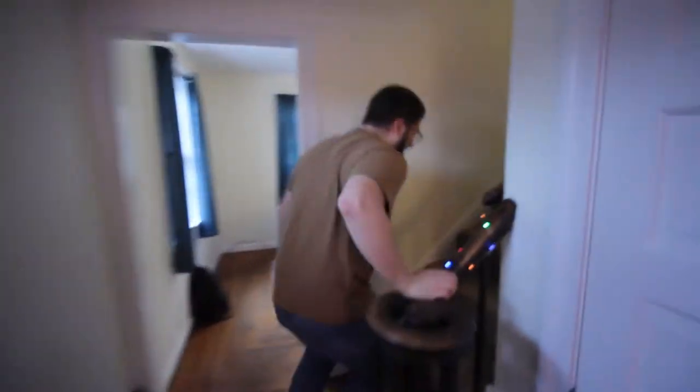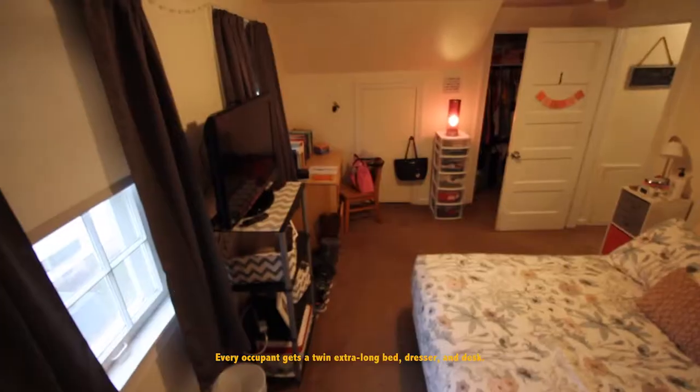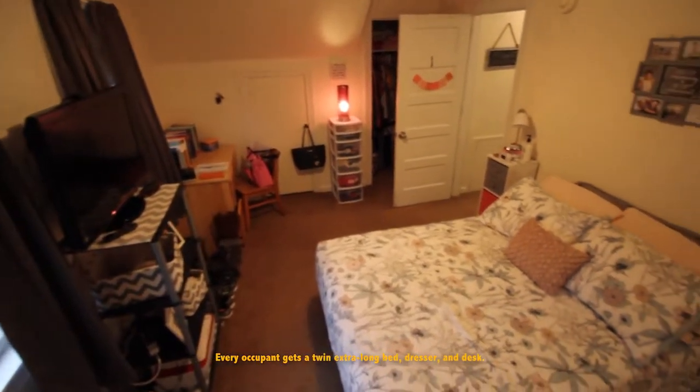Let's take a look upstairs. Come up the stairs here to the left. We're going to take a look at one of the first bedrooms. This is a room you don't have to share, so this is nice.